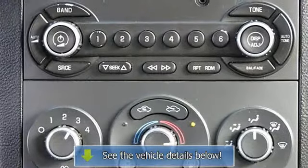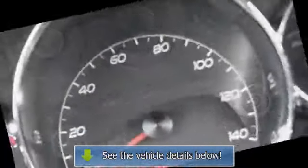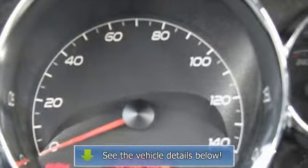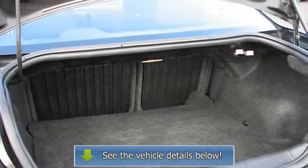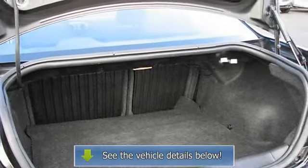Clean auto check history report with zero accident reports. Visit us today for an in-person evaluation and demonstration drive. Westville Chevy is located in Aurora, Oswego, near Naperville and Belleville.